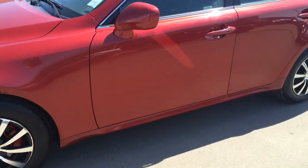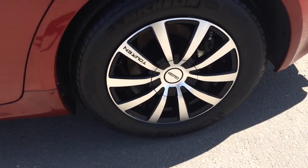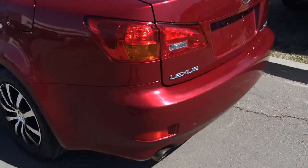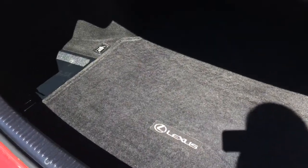You have keyless entry with smart access. 16-inch wheels with Michelin all-season tires. There's a remote trunk release and a button to press to unlock the trunk. Inside the trunk you have full-length Lexus carpet, hard flooring, cargo tie-downs, rear seat extension, and a compact spare tire and jack underneath the floor.